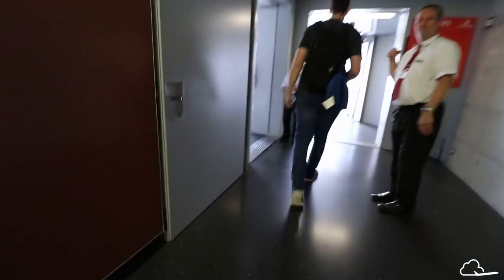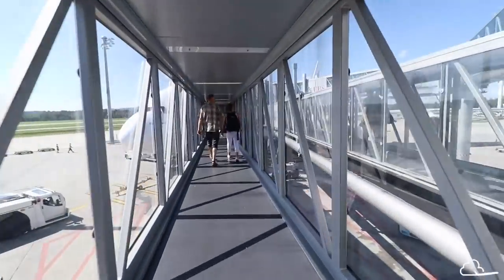Since the A380 can carry so many passengers, people started lining up for boarding already two hours before departure. I got to the gate 40 minutes before boarding and the line was already quite long.